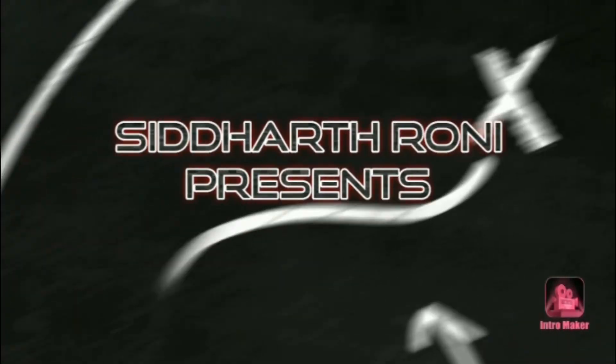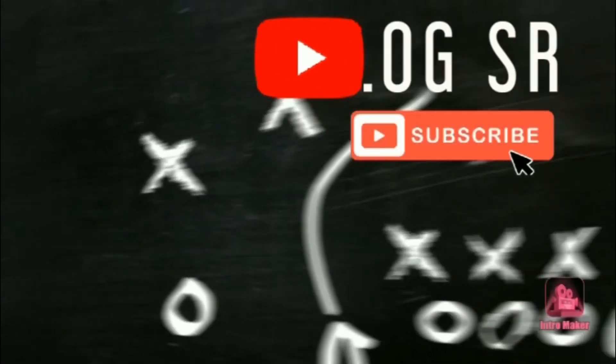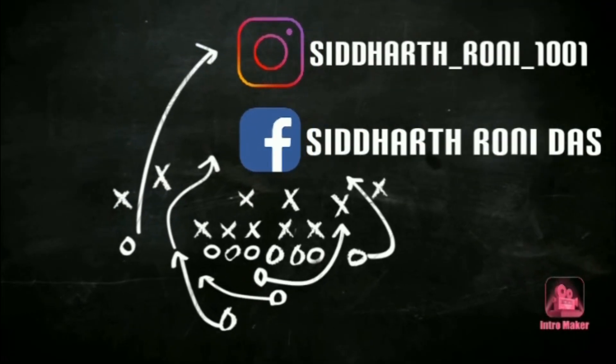So guys, I am going to start the vlog and end the vlog in English, because till date you will have heard me speaking in Assamish, but today I am going to do something special - in English. So let's start the vlog.